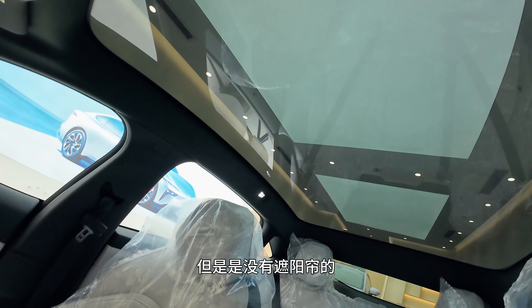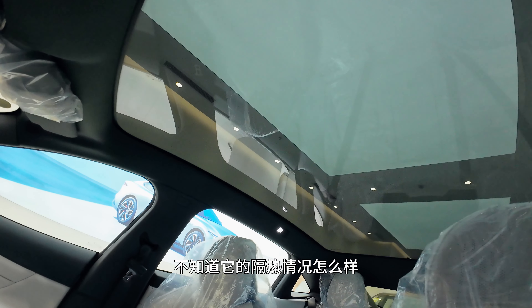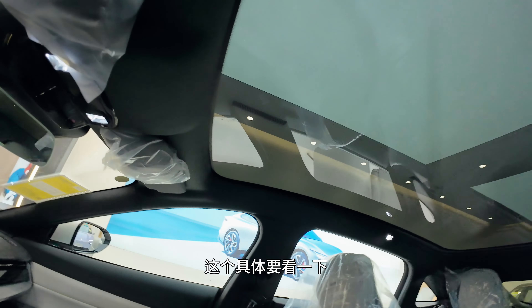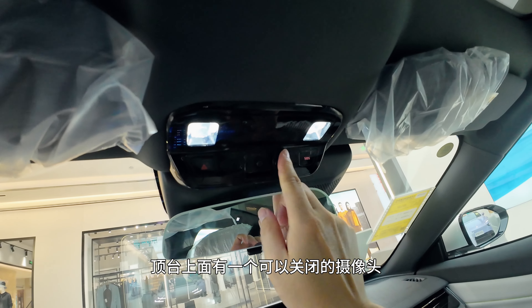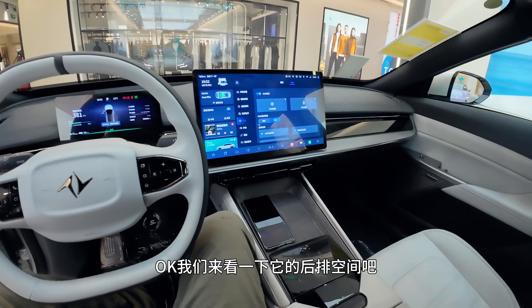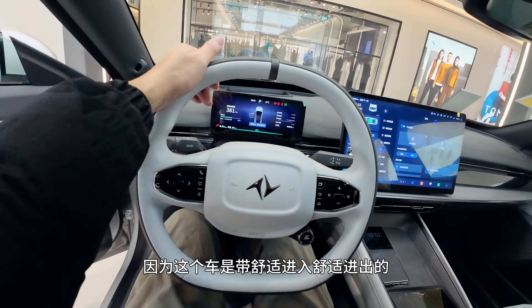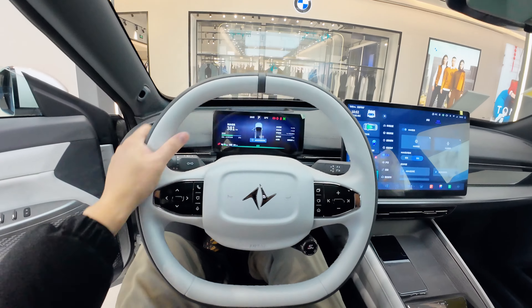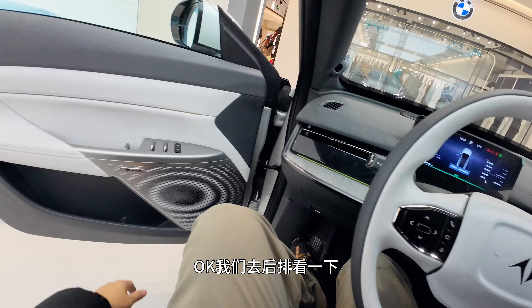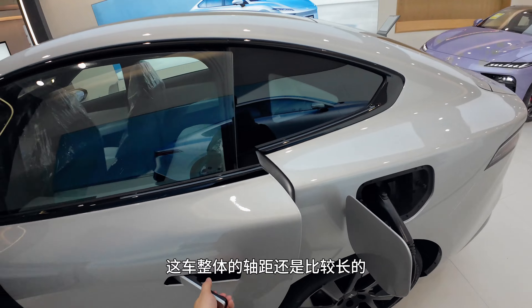The car has a large panoramic sunroof — not a full glass roof — heat insulation performance is to be verified. On the overhead console there's a closeable camera. We can't close the door here to check the rear, but this car has comfort entry so we need to adjust the seat position correctly first.